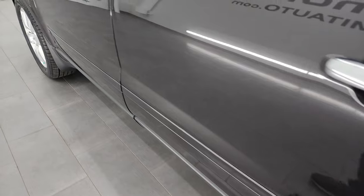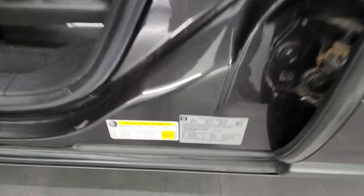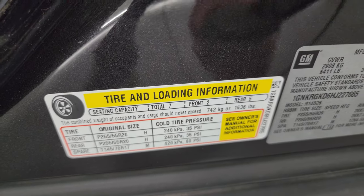You always want to check on these SUVs — make sure that they're good. There's your VIN sticker. No Canadian-owned vehicles here. Tire and loading information sticker.